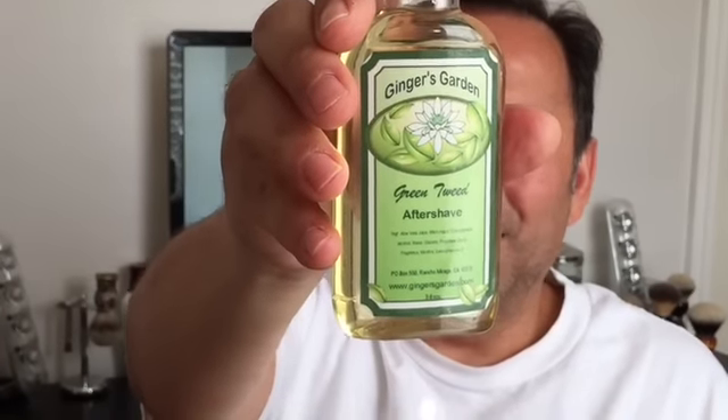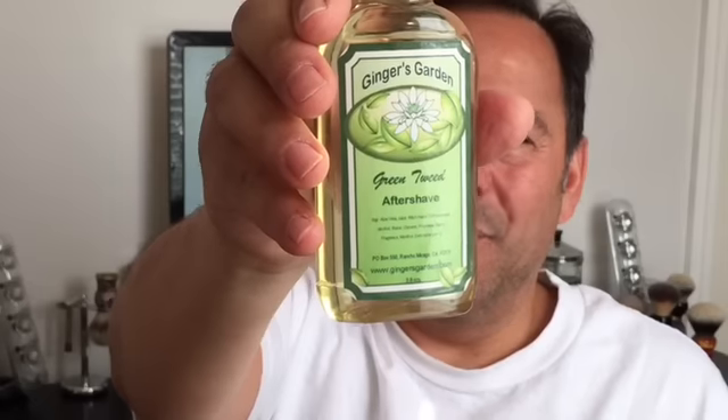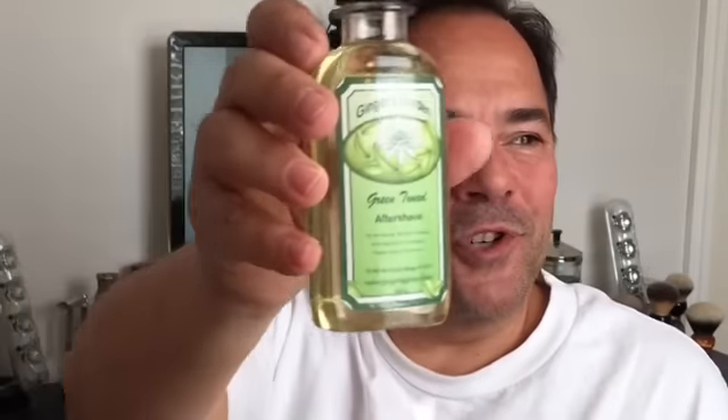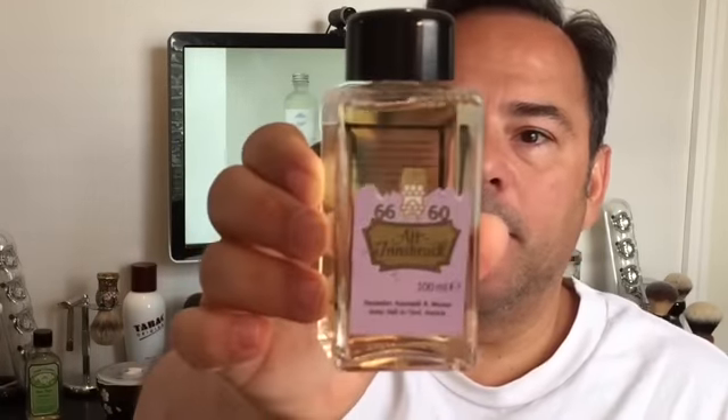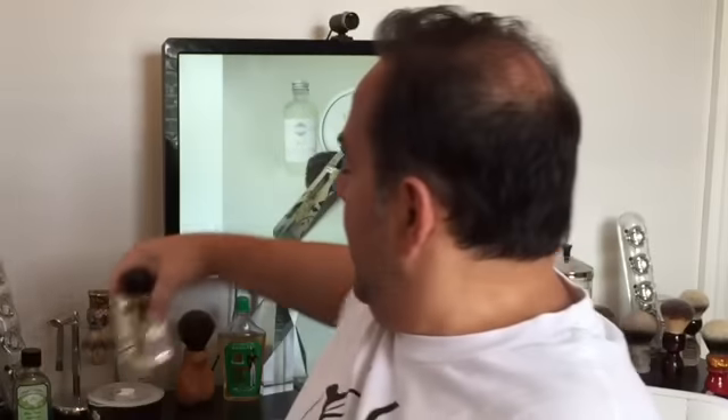But it smells great. The scent is similar to Green Irish Tweed from Creed, which is a very expensive EDT. I should try this — I put this out there and it actually got some votes. I was going to pair it with Ginger's Garden Green Tweed, which is her take on that Green Irish Tweed fragrance from Creed. At some point I'll use this pairing. I was also going to pair the tobacco-scented Sherlock soap with Alt Innsbruck, which would have been a perfect pairing. But anyway, let's get to my shave of the day.